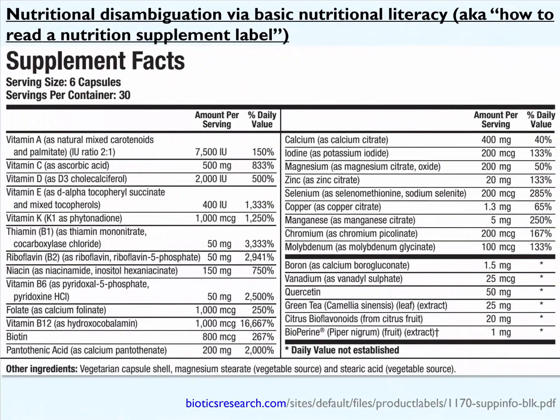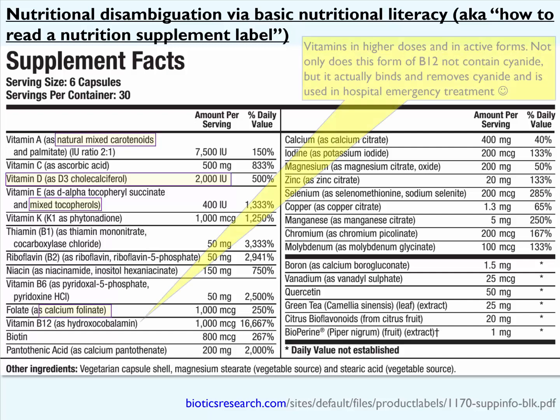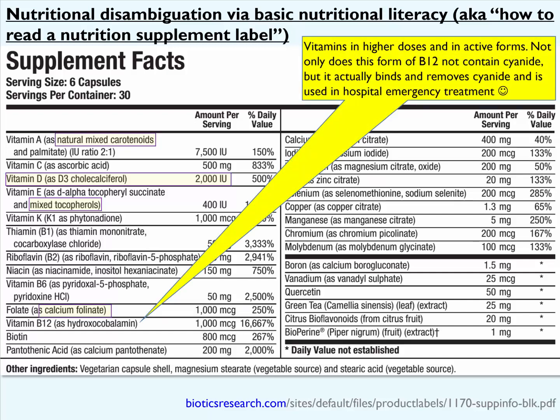Moving on, let's look at another product. This is a multivitamin/multimineral called ProMultiPlus from Biotics Research. We see that it provides vitamin A and contains a mixture of carotenoids. We also see that it provides vitamin D in the form of vitamin D3 at 2,000 international units. It also contains mixed tocopherols, and it contains folate in the form of calcium folinate. Vitamin B12 here is provided in the form of hydroxycobalamin, at a dose quite a bit higher than the previous examples — both folic acid and hydroxycobalamin are provided at 1,000 micrograms. Generally, what you're looking at here is vitamins in higher doses and also in their active forms.